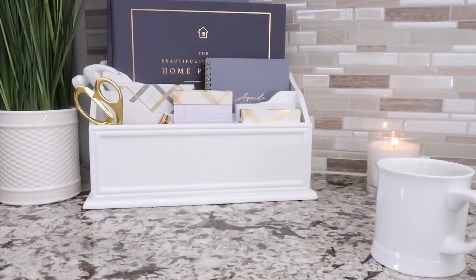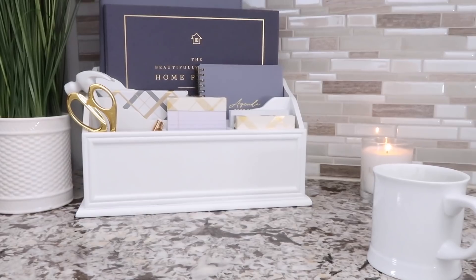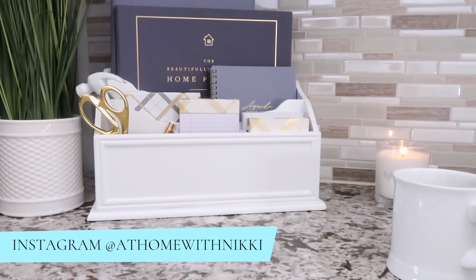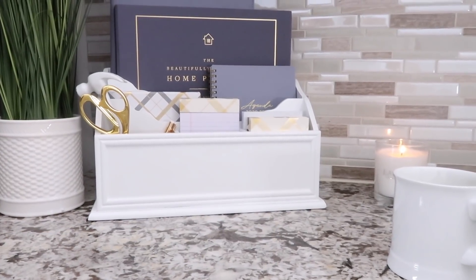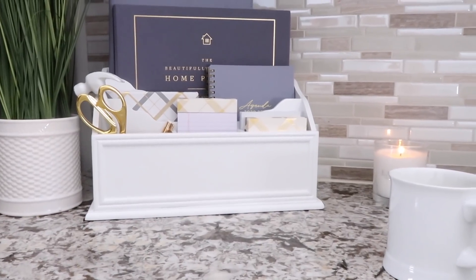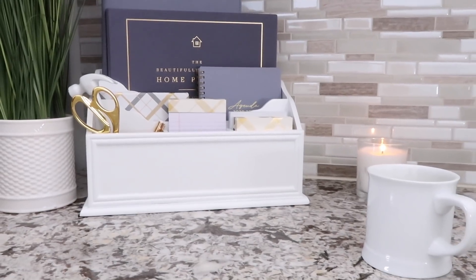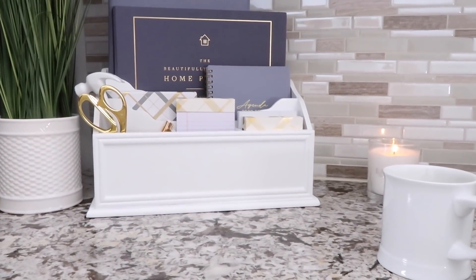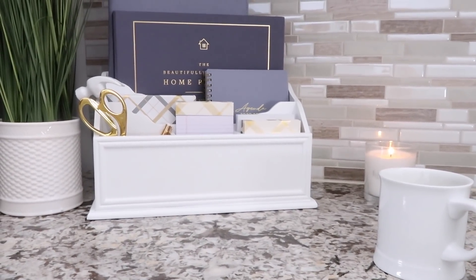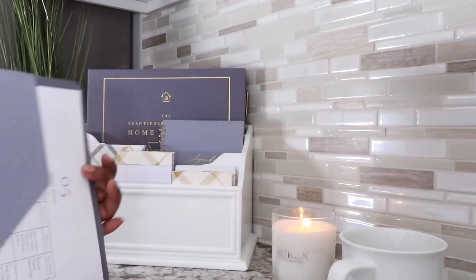We still have a few more essentials to get through before you see the entire completed package, but I wanted to share this setup. As we go through the home planner and continue building our home management system, you'll totally see how this comes together and how it can be efficient and relieve stress. How many times does the family run to you for different things — keys, money, the wi-fi passcode? This is going to resolve all of that. The first item in my home management system is this padfolio.